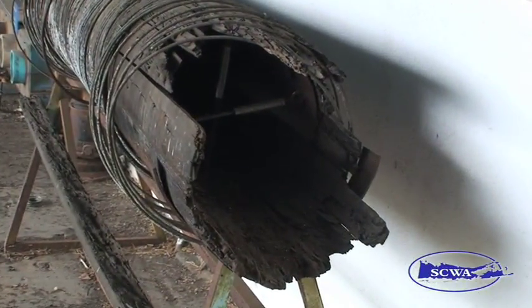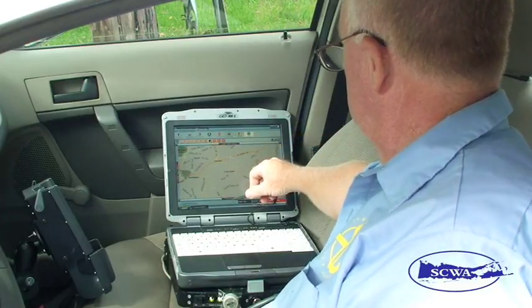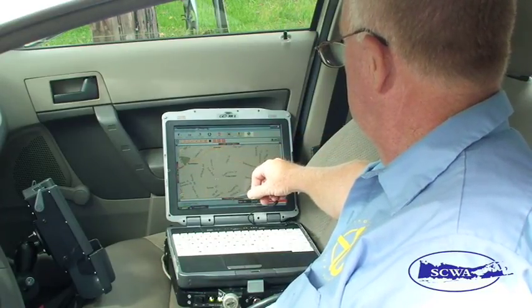It's hard to imagine there was ever a time when a wooden water main was an integral part of our operations. But times and technology have changed, and we here at the Suffolk County Water Authority are adapting new technologies to help make our operations even more efficient.